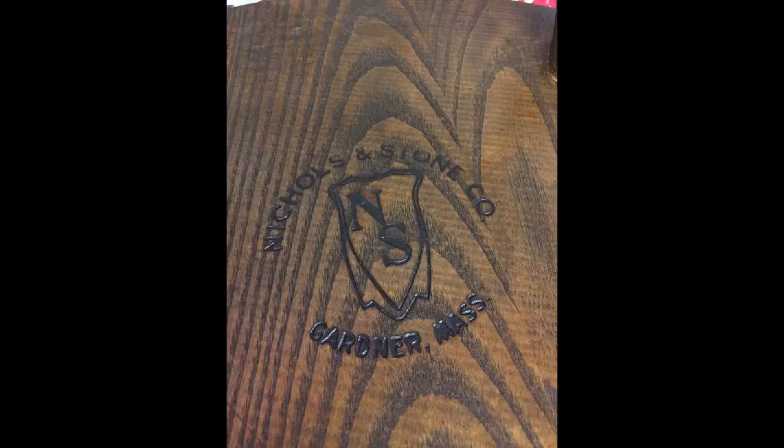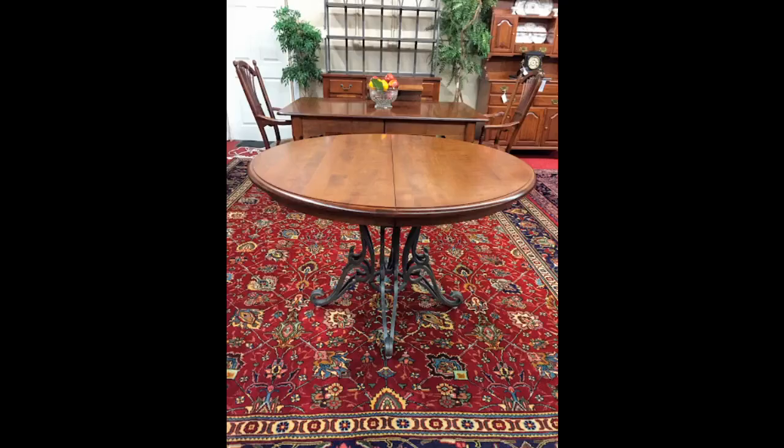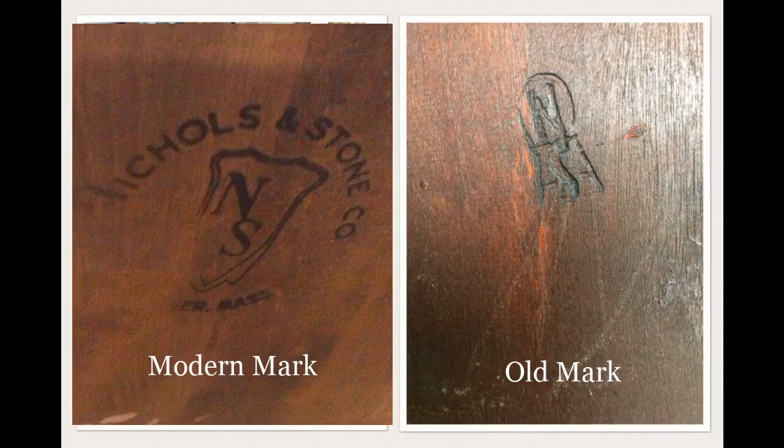If you're looking for vintage Nickels and Stone rocking chair stamps — the insignias on the bottom — there are a few that the company used that you need to be aware of. Usually, if you check the maker's mark, you can very easily at least estimate the date of your rocking chair, or probably any other Nickels and Stone furniture. Since the original company produced furniture for over 150 years, they changed their maker's mark several times. The maker's mark or stamp is usually the best way to date Nickels and Stone chairs.